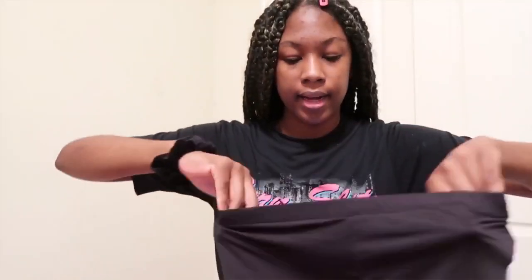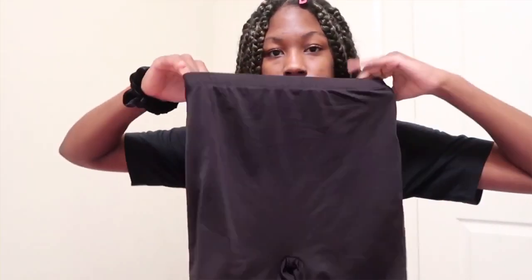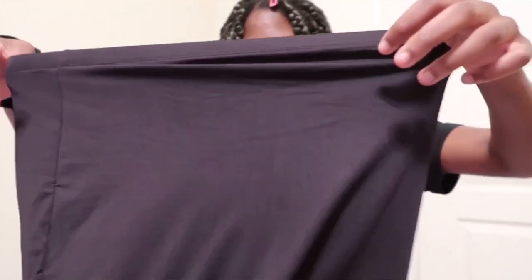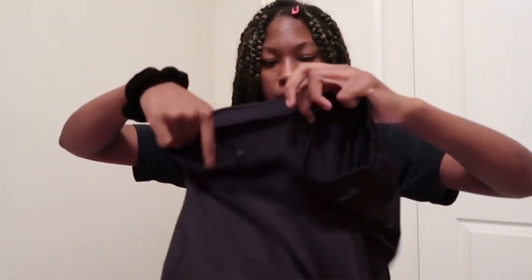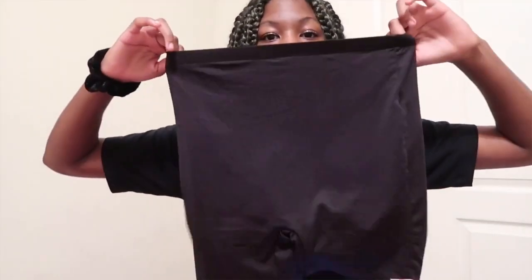To go with that I got these biker shorts. The only thing I would say about these biker shorts is that they are not the quality I was thinking they were gonna be. They're really thin — like you could see the wall through them. But I got an oversized shirt to go with it so it should be good, and they're really high-waisted.